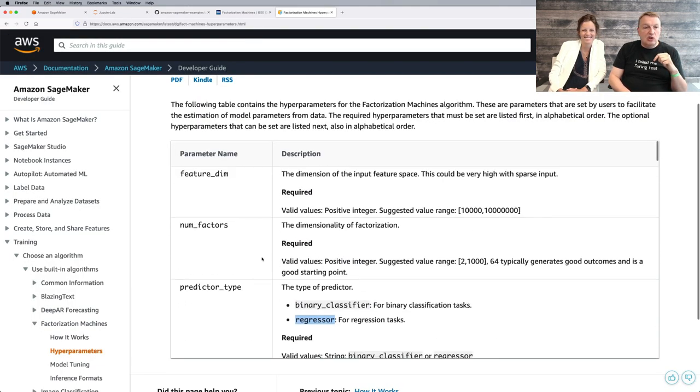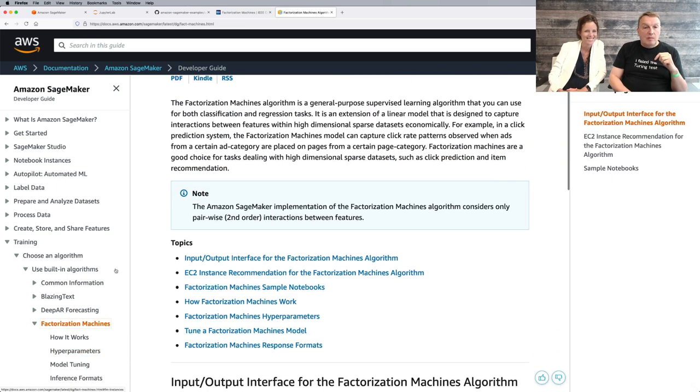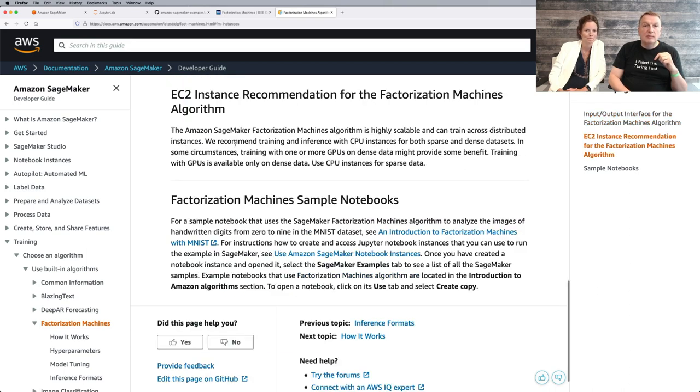The built-in algorithm docs have instance recommendations. It recommends training and inference with CPU instances. Training with one or more GPUs on dense data might provide some benefit, but we have very sparse data — we don't want the GPU loading and multiplying zeros. So we'll stick with CPU instances, and C5.xlarge is a reasonable choice.